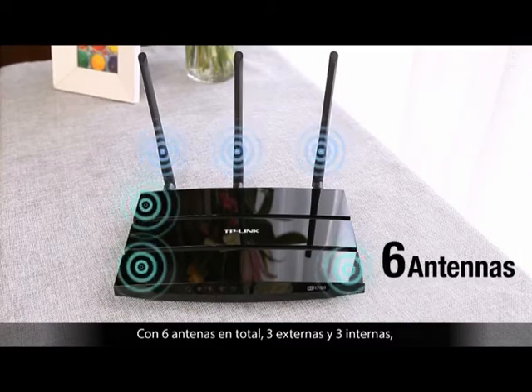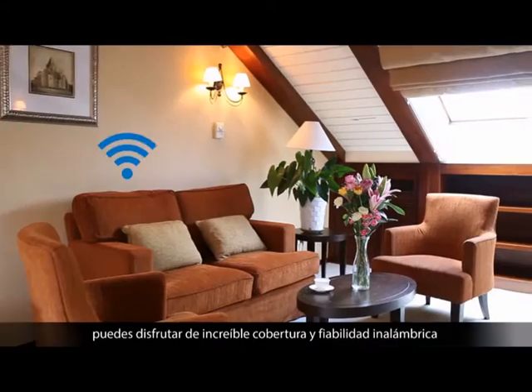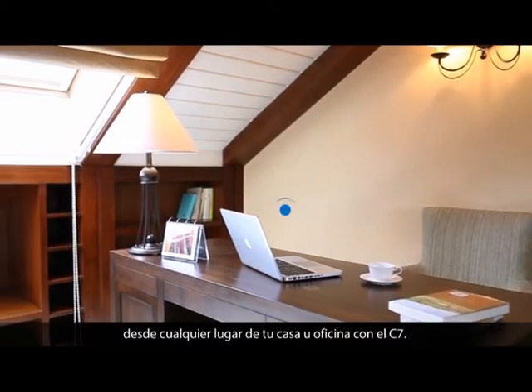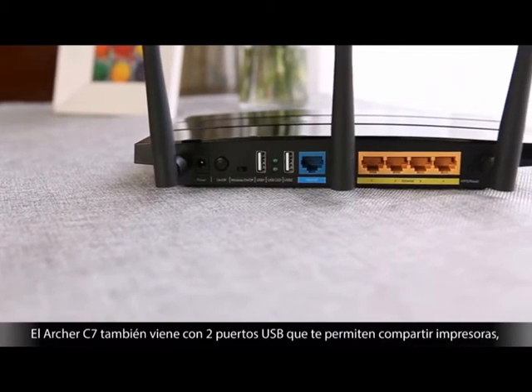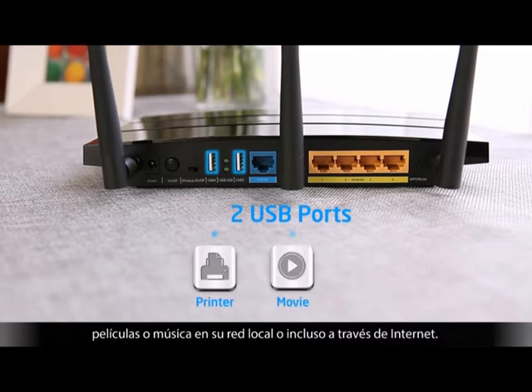Featuring six total antennas — three external and three internal — you can enjoy incredible wireless coverage and reliability from anywhere in your home or office. The Archer C7 also comes with two USB ports that allow you to share printers, movies, or music on your home network or even across the internet.